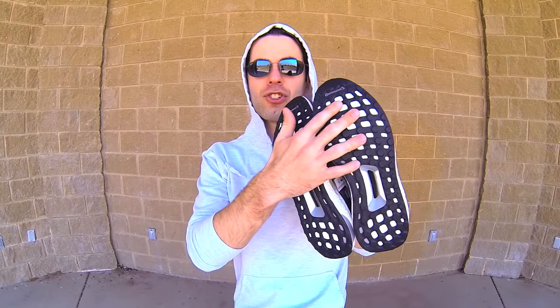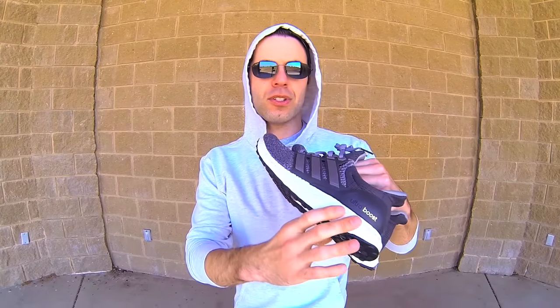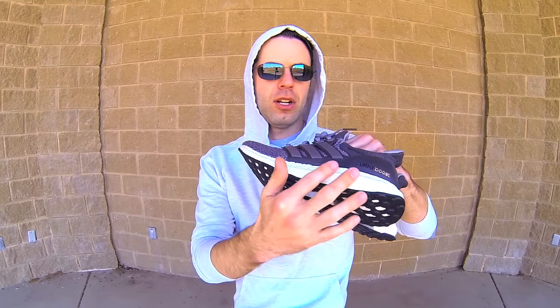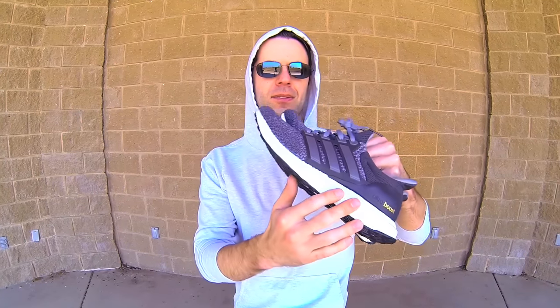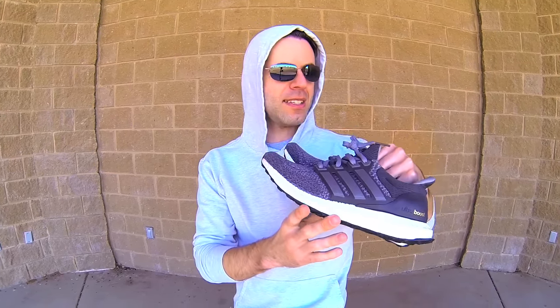This is the 2016 version, which means you have the Continental tread at the bottom. I'm figuring that's more durable — it's supposed to be about 30% more durable than the Adidas tread with the spikes from 2015. And of course, a full Ultra Boost midsole toe to heel. Looking forward to seeing how that goes.